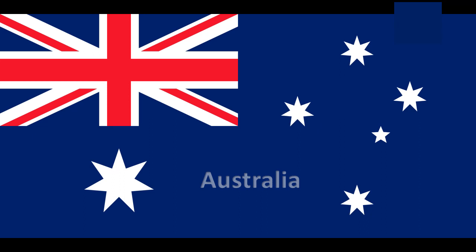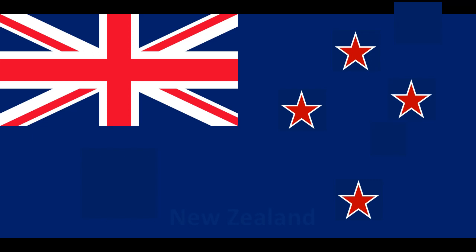New Zealand. On the New Zealand flag, the Southern Cross is represented by four stars. Additionally, all of New Zealand's flag stars have five points. Finally, the New Zealand flag stars are red with white contouring. Wide-field photo of the Southern Cross constellation.